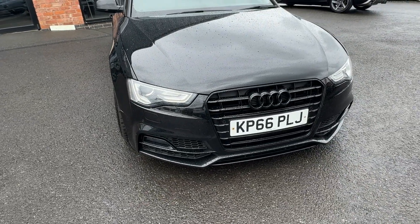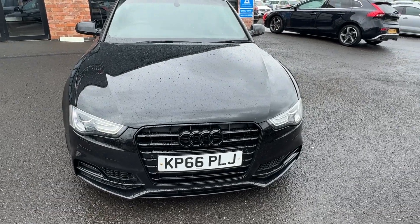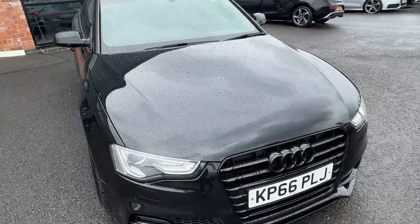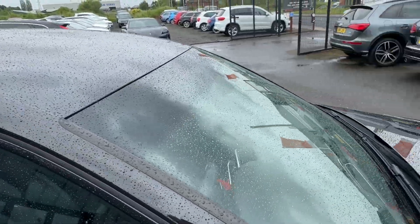There are a couple of tiny stone chips on the bonnet, just to touch in when it goes into the shop — nothing excessive. The front screen, having driven the vehicle, is in good condition.